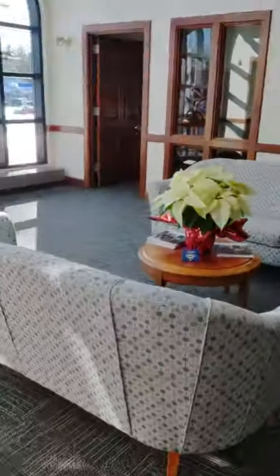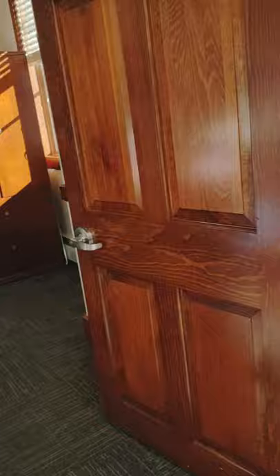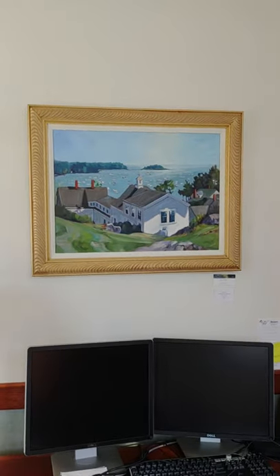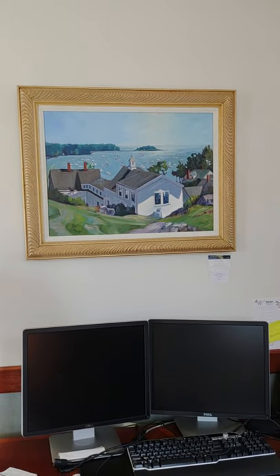We go around the corner here into Morgan's office, and my painting, 'Homeport,' is hanging over his desk. I'd love to buy that house, but it's not on the market.